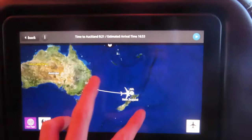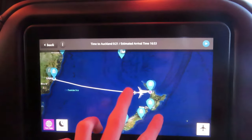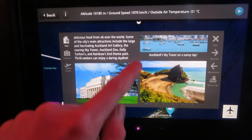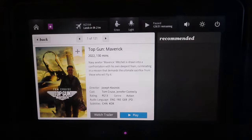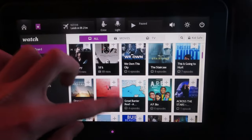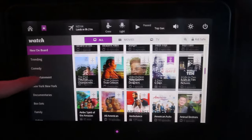Let's go over the IFE system. Air New Zealand has one of the best in-flight map systems in the world. There's a very decent selection of movies, TV shows, music and games to choose from across a wide range of genres. There's also a seat chat feature.